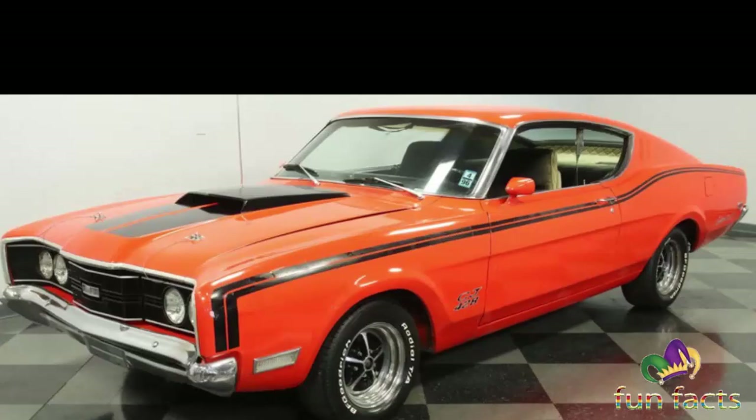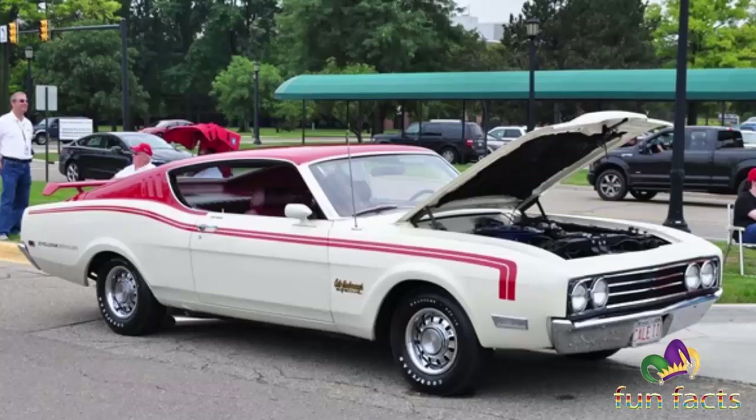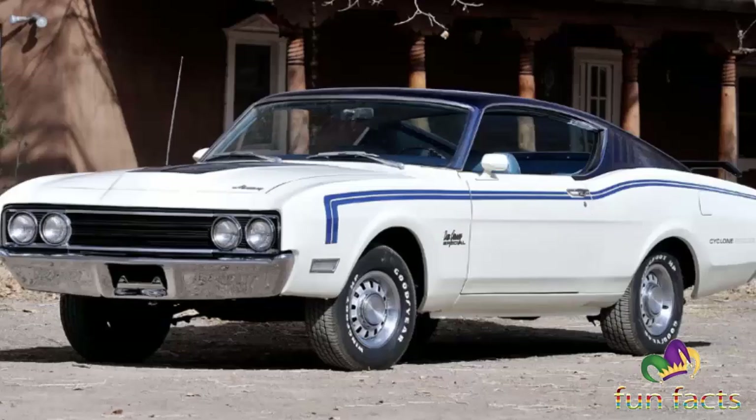So is the Mercury Cyclone a muscle car? It is the muscle car of the era — a big engine in a stripped-out mid-sized coupe — but only a handful of enthusiasts know about it. It's a muscle car for non-conformity. The Cyclone CJ came equipped with one of Ford's hottest engines of the time, the 428 CI V8, that offered an advertised 335 horsepower.